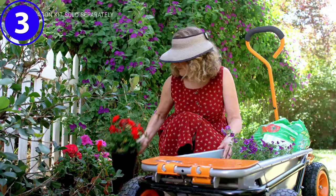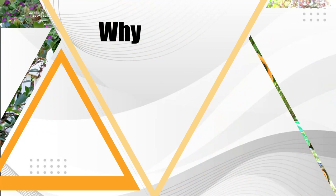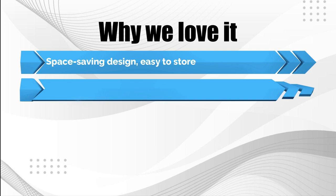Why we love it: space-saving design, easy to store, compact but strong steel frame and bin, and numerous practical attachments for common household tasks.